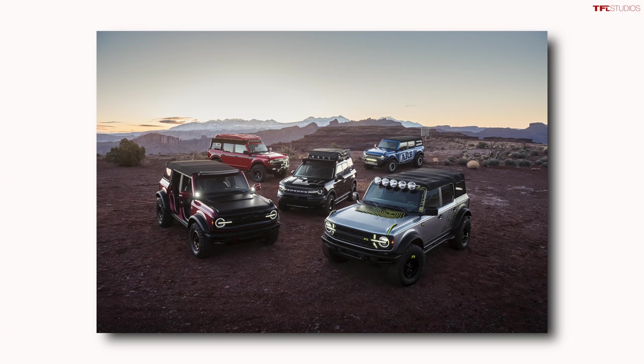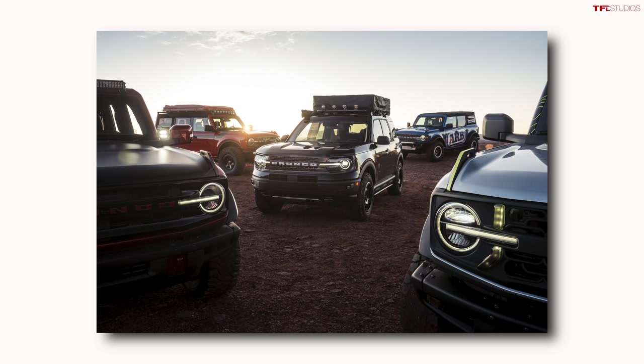The Ford Bronco versus Jeep Wrangler battle has been taken up a few notches to a whole new level with the introduction of several customized off-road models from Ford — the Ford Bronco and the Ford Bronco Sport — this week at the Moab Easter Safari.